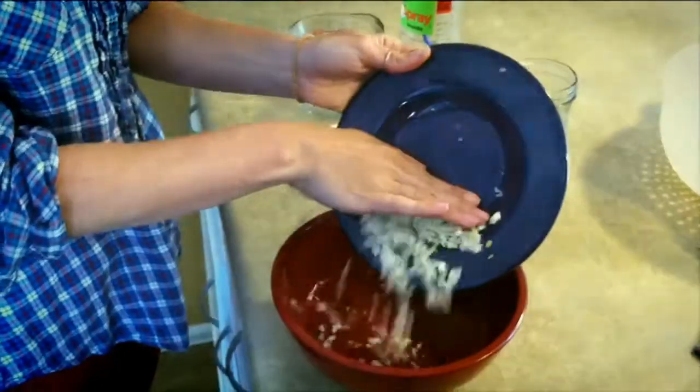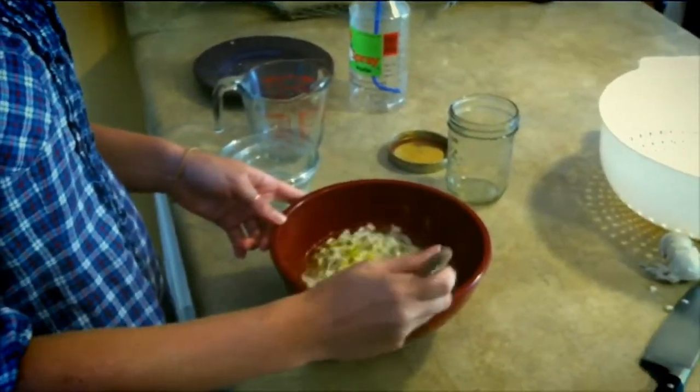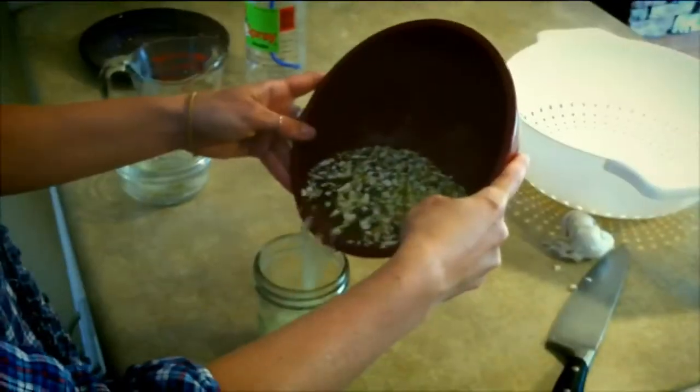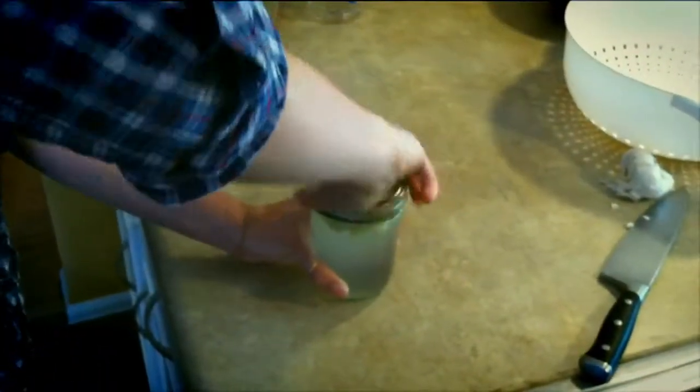The first step is to chop your garlic into small pieces and mix it together with the rest of your ingredients in the bowl. Now you can transfer the contents of the bowl into the mason jar, screw on the lid, and let it sit for about two days.